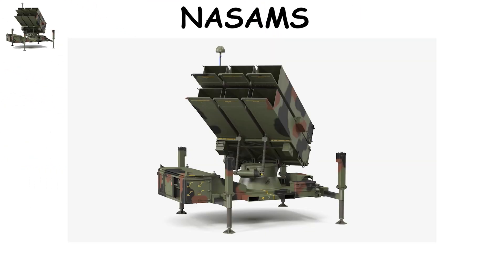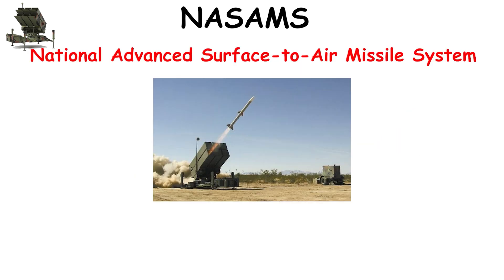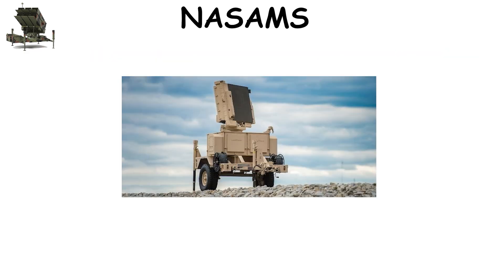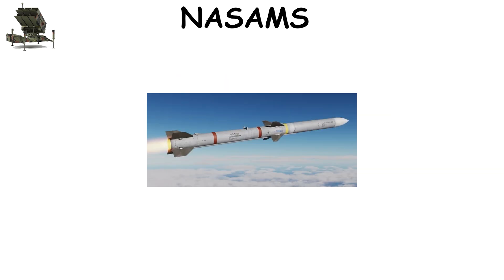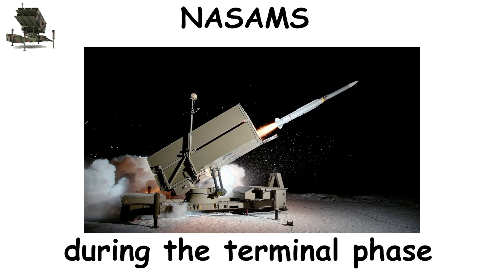Jointly developed by Norway's Kongsberg Defense and Raytheon USA in 1998, the NASAMS (National Advanced Surface-to-Air Missile System) is a medium-range, network-based defense platform. It covers 40 kilometers and specializes in intercepting aircraft, drones, and cruise missiles flying at low to medium altitudes. NASAMS employs AIM-120 AMRAAM missiles — the same used by fighter jets — and engages targets during the terminal phase when they are closing in on key assets.